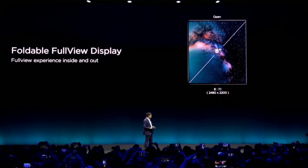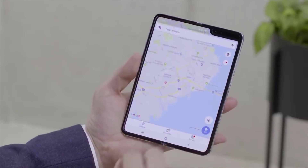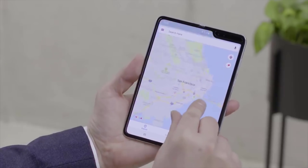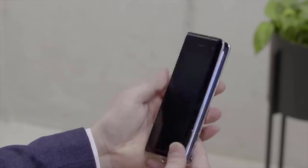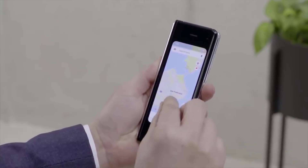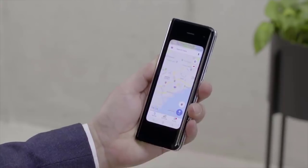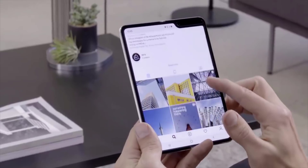Samsung went a different route in their design and Huawei went a different route. I enjoy them both, but from a practical standpoint, I think Samsung's design is slightly better because you have that small screen on the outside that allows you to do all the basic tasks such as texting, phone calls, and checking your messages. When you want to go bigger, you can unfold the phone and the large screen is exposed.